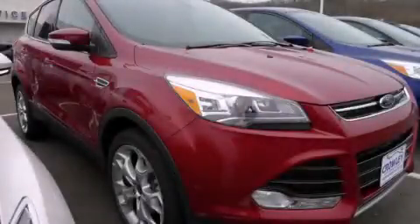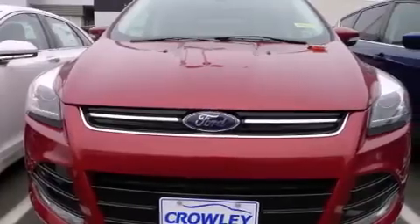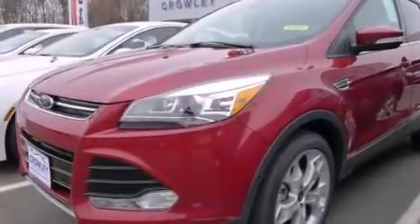This is a brand new 2014 Ford Escape, a car-like ride in space like an SUV. It features a 2.0-liter four-cylinder engine, an automatic transmission, and the added capability of four-wheel drive.